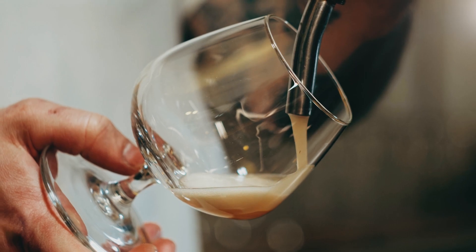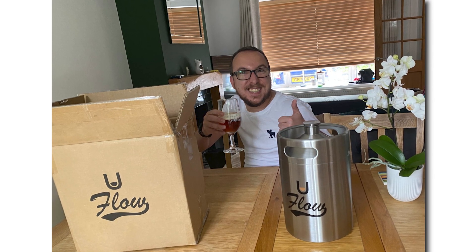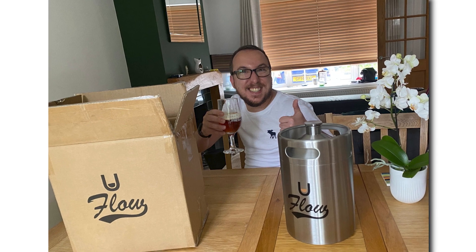Here's some of what our customers have been saying. Here's one of our customers that popped along from one of our recommended breweries, got their U-Flow Keg filled up and ready to enjoy.